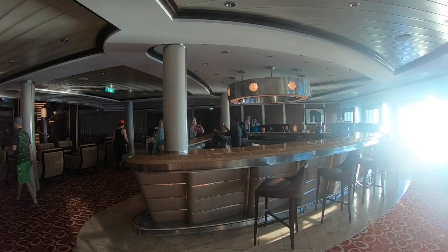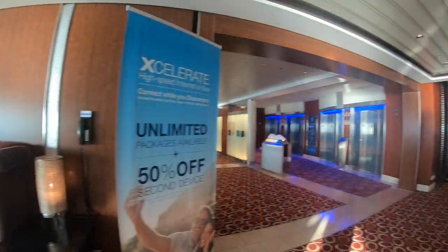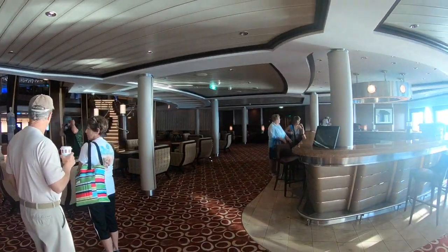The bar is shaped a bit like a boat's bow and as you can see there's plenty of seating all the way around.